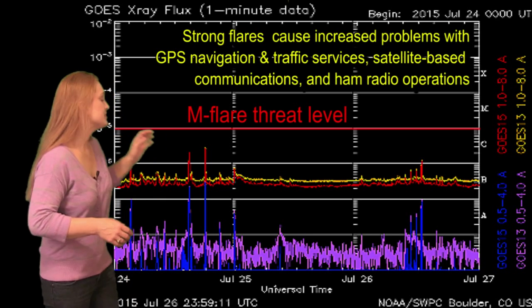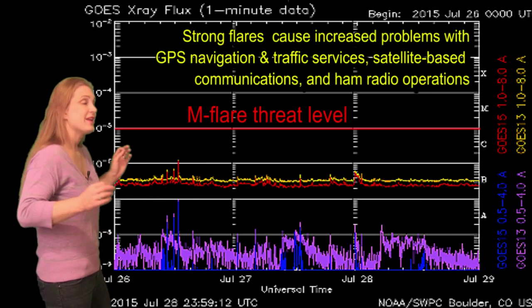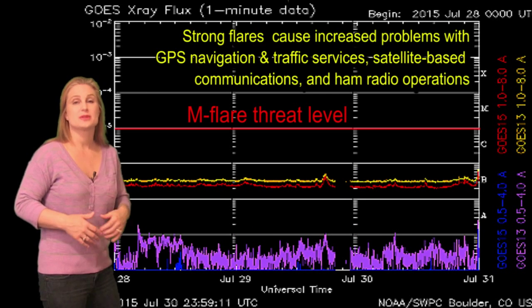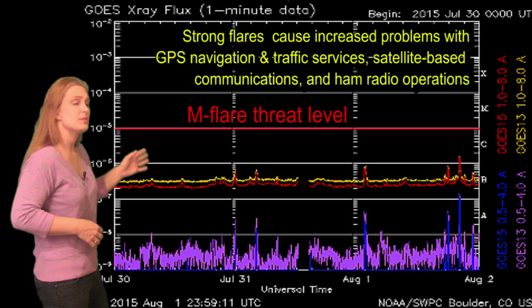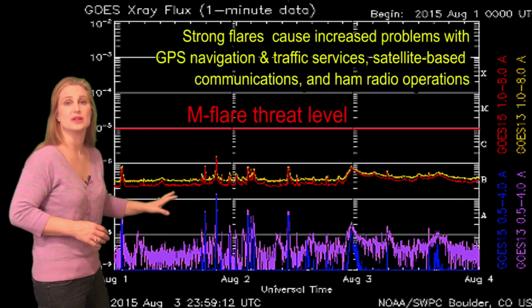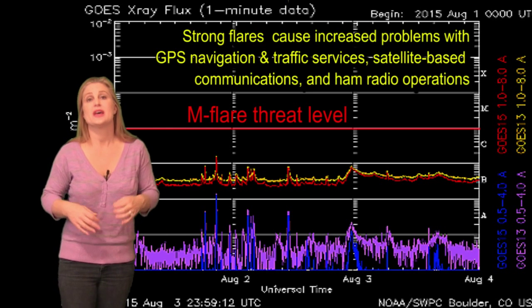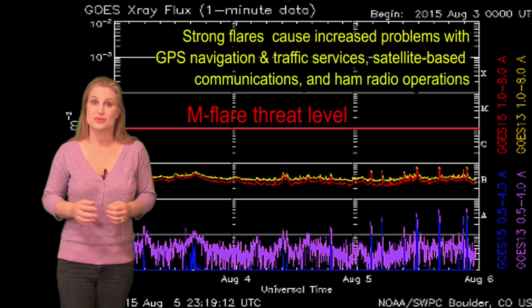Switching to your M-flare threat meter, you can see we've really been flatlined for quite some time now. We've had a few active regions on the solar disk, but they've just kind of stayed silent and petered away. Any flares we've been getting have been B-class, maybe a slight C-class, and even the background levels are really low. For you amateur radio operators, if you've had problems with propagation, it may be because these background levels are just really low.